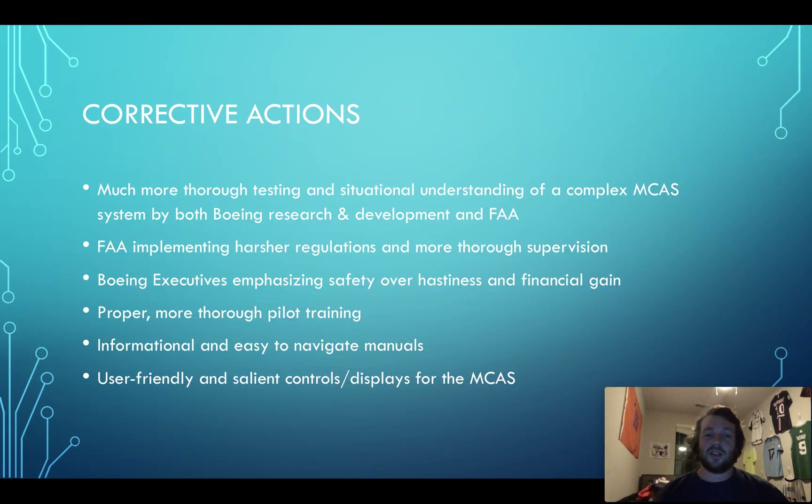For corrective actions: much more thorough testing and situational understanding of the MCAS system is needed by both Boeing and the FAA. The FAA needs to be better at regulating and supervising. Boeing needs to emphasize safety over corporate greed and financial gain. There needs to be way more training for pilots and crew on the whole system including MCAS, better manuals, and a better cockpit display for MCAS — because in both crashes, the pilots had no idea what was going on. A more salient, legible display would have allowed them to see that the sensor data was erroneous and identify that as the problem.